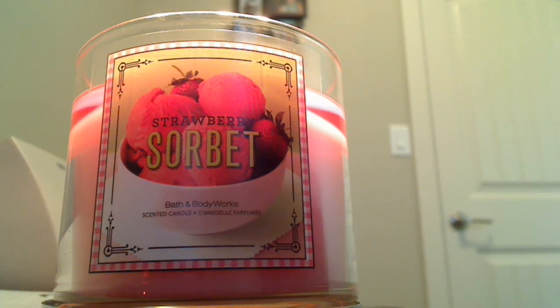Today I'm going to do a review of Strawberry Sorbet — hopefully I'm saying that right. I have it burning right now; you can't really see it, I just wanted to show off the label first. I'll turn it around in a little bit and show you guys how it's performing.